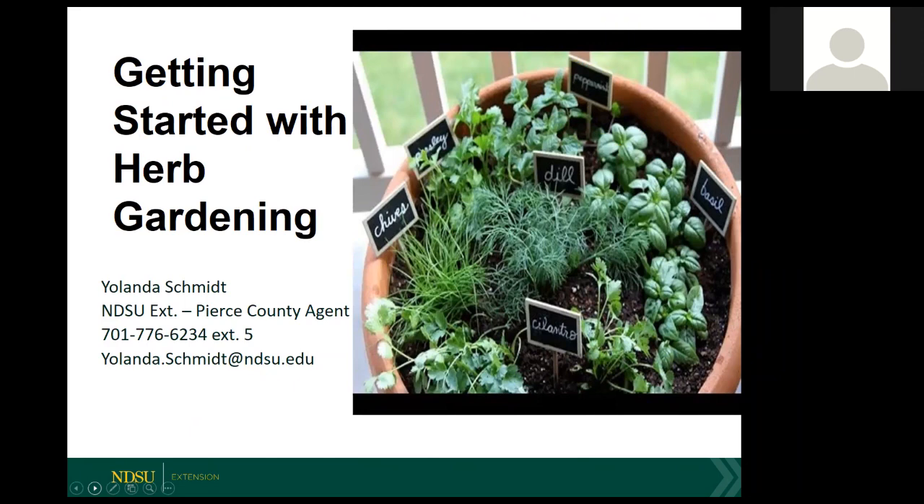She's currently working on her master's degree in extension education with an emphasis on horticulture, and she likes to garden in her spare time. She also provided a fun fact, so we might all have a question about how she did this. She has successfully grown miniature bananas and oranges indoors. So with that, welcome, Yolanda.